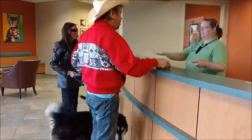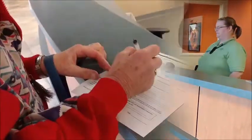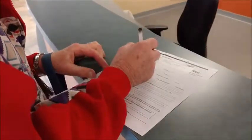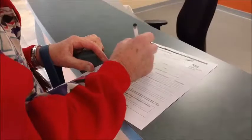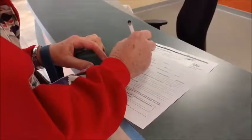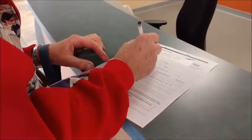A health survey is given to each client to review each donor's health since their last donation. The health survey requests information for any illness or problem the donor may have had since their last donation that might be important for us to know about.